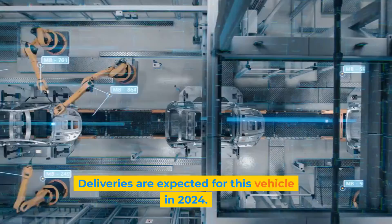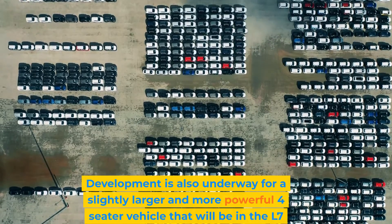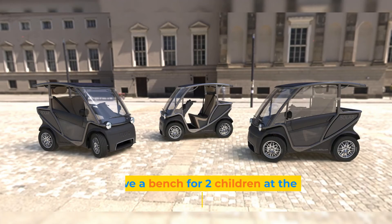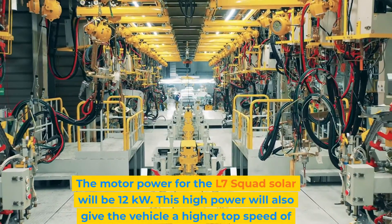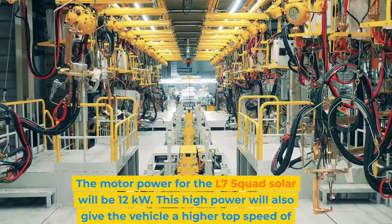Deliveries are expected for this vehicle in 2024. Development is also underway for a slightly larger and more powerful four-seater vehicle in the L7 category. It will have a bench for two children at the rear. The motor power for the L7 Scott Solar will be 12 kilowatts, giving a higher top speed of 70 kilometers per hour.